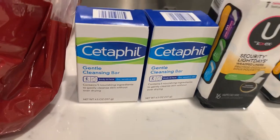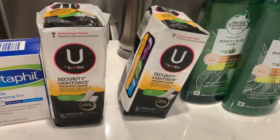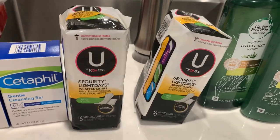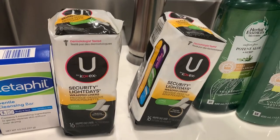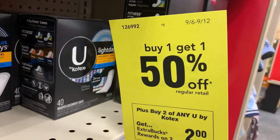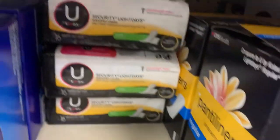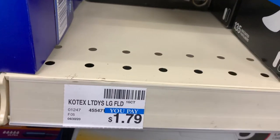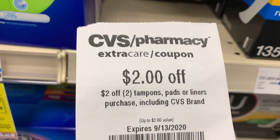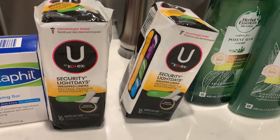If you have not smelled these before, they smell so good. The Kotex liners deal — these are $1.79, buy one get one half off, so $1.79 and the second one comes up for $0.90, totaling $2.69. I had a $2 off any pad, liner, or tampon CRT, so I paid $0.69 and got back $2.00 — making these free plus a $1.31 money maker.